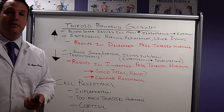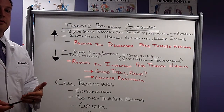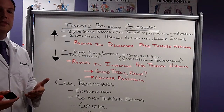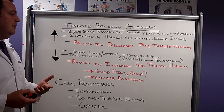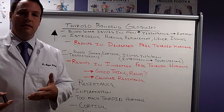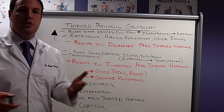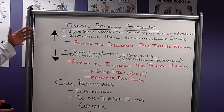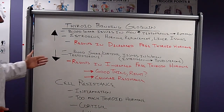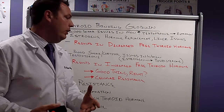We find that out with a thorough history to determine if there are issues that may disrupt thyroid hormone metabolism. In women, the 17,20-lyase enzyme causes an increased conversion of estrogen to testosterone, which in turn causes decreased thyroid binding globulin, which in turn causes an increase of free thyroid hormone.